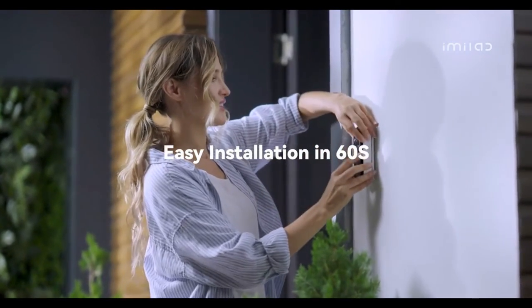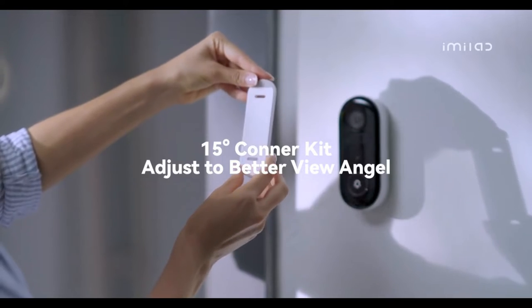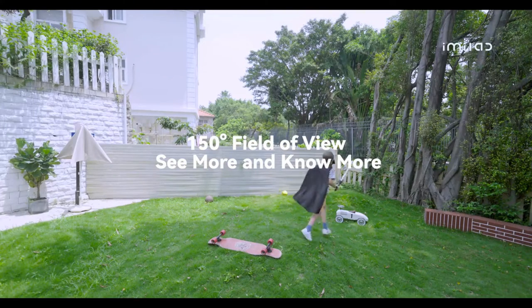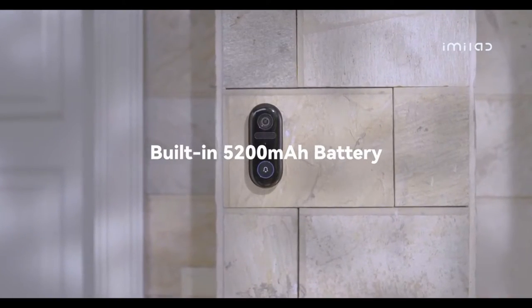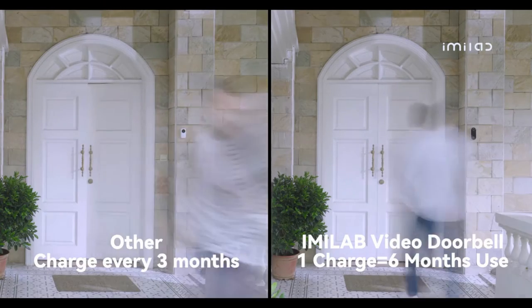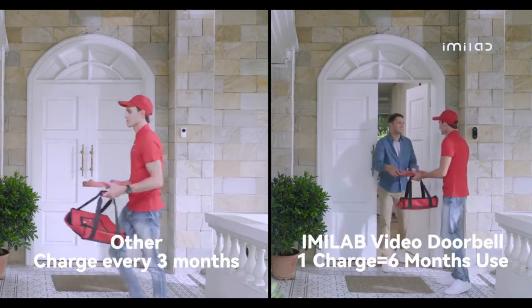It is easy to install. A 15-degree adjuster provides a wider viewing angle, meaning it can be installed in any house. The 5200 mAh battery can last for half a year on a single charge, so you don't need to charge the doorbell from time to time.